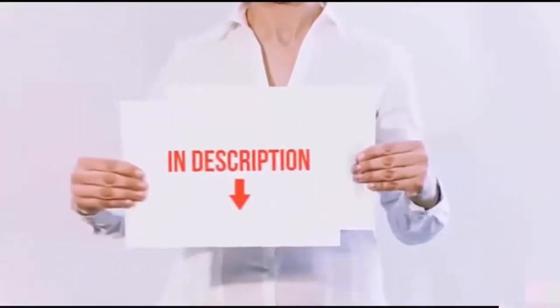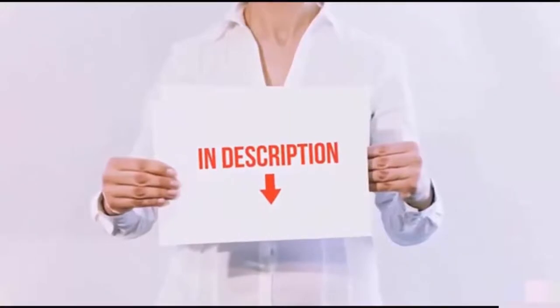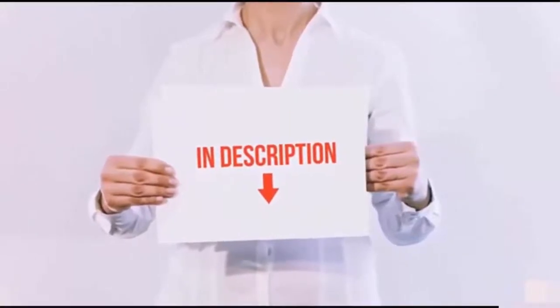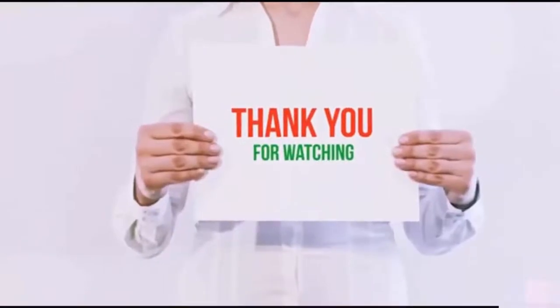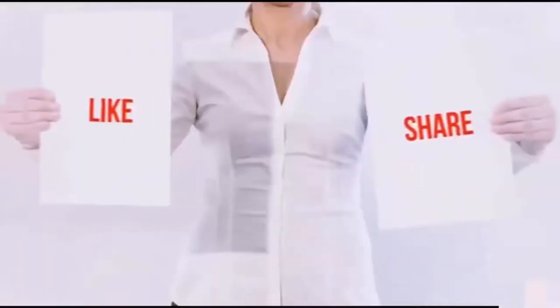All of these items are available on Amazon.com. Links are included in the description so you can check out the latest prices. Thank you for watching — if you like this video, please hit the like button below and share with your friends.